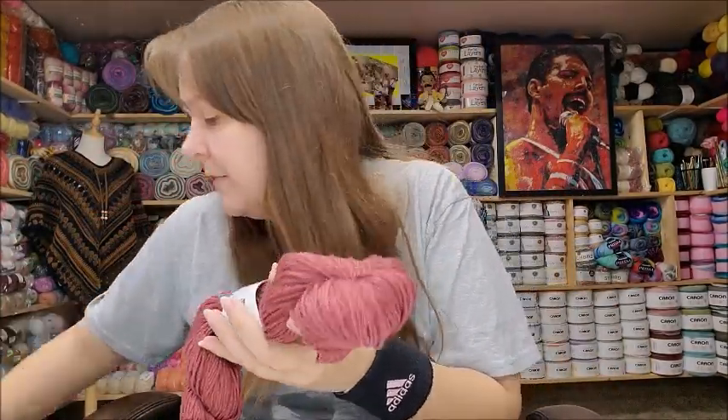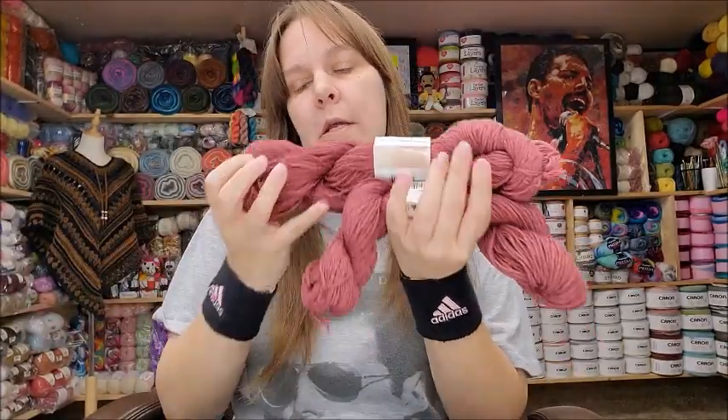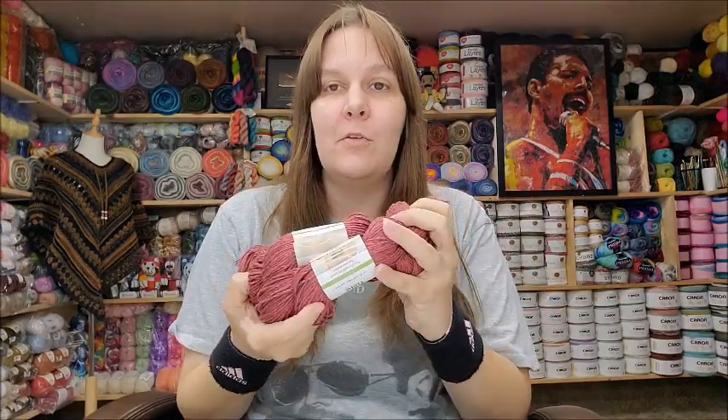Even though it doesn't feel extremely soft now — it kind of feels like sticky cotton — it does soften up nicely. I'm going to give it a go. These run $5.99 a hank, and that's for 170 yards. I got two of those.